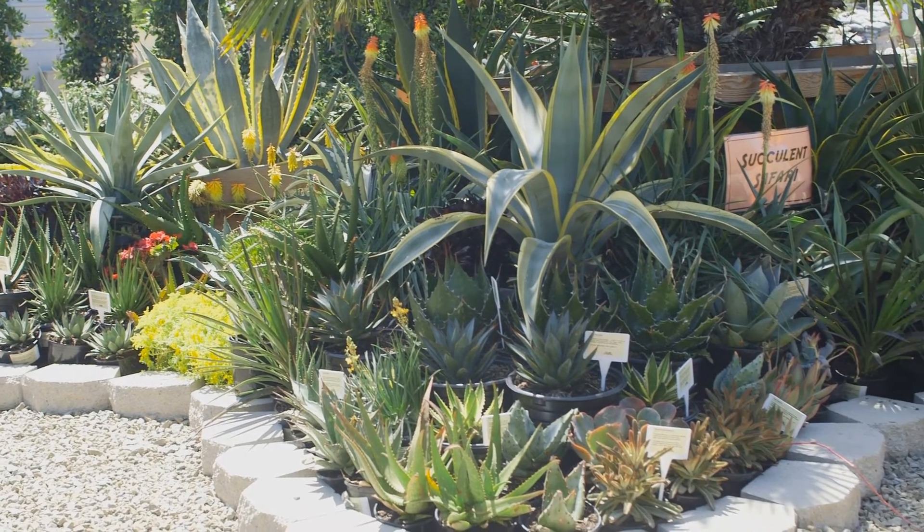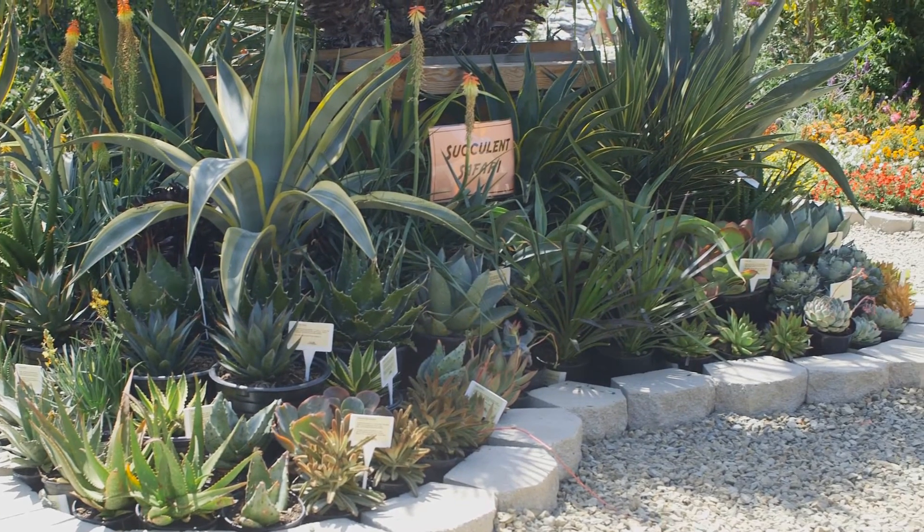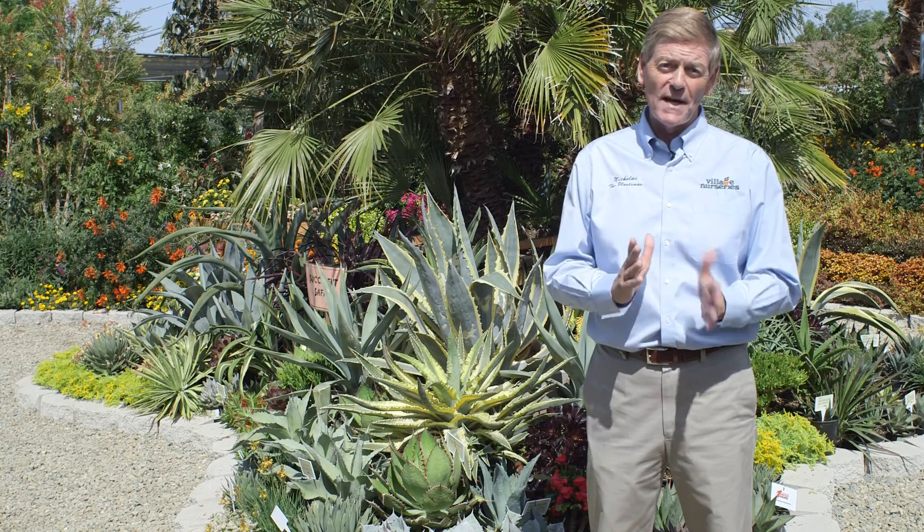They come in a wonderful array of colors — reds, grays, greens, blues. Many of them will flower. There are lots of variegated plants, whether it's grays or yellows, or greens and yellows.